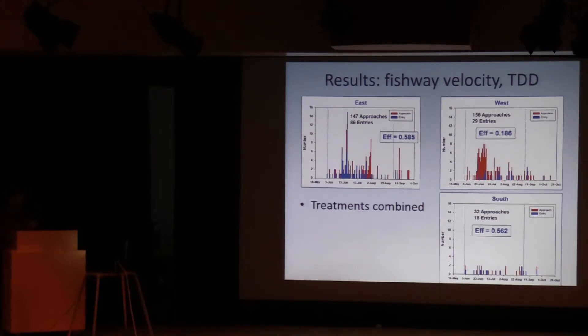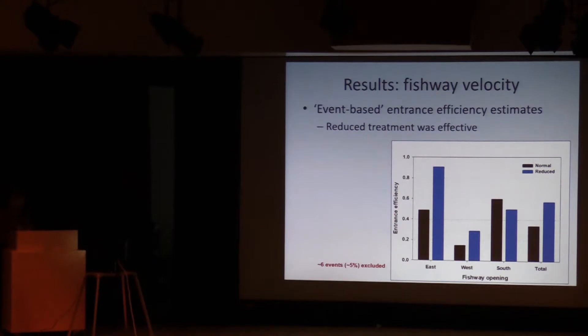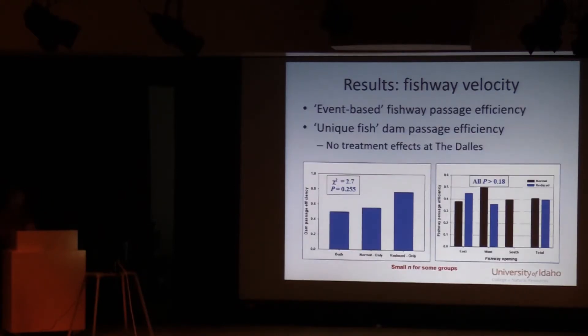Moving up to The Dalles — there are big differences in activity levels at the three locations, and a three-fold difference in baseline entrance efficiency, with the west powerhouse site having low entrance efficiency. Very few lamprey were detected at the south spillway opening, consistent with what we've seen in the past. In the experimental results, reduced treatment is shown in blue and entrance efficiency is the metric. At both the east and west openings at The Dalles, there is a significant improvement in entrance efficiency. There was no real difference at the south entrance, but there was very little activity there — overall a pretty strong effect.